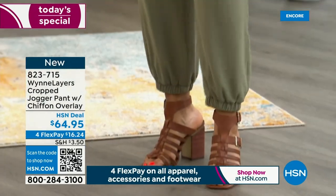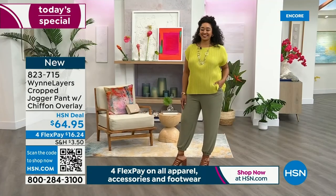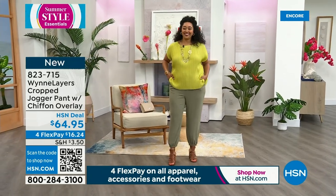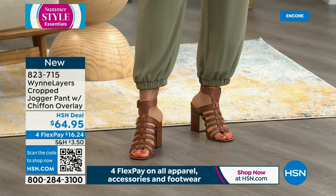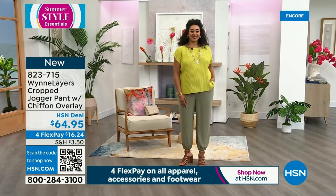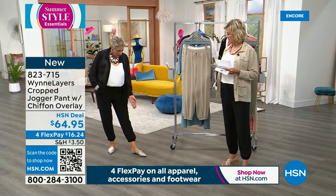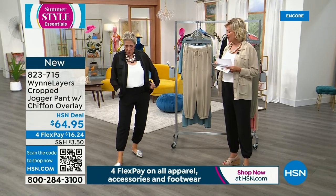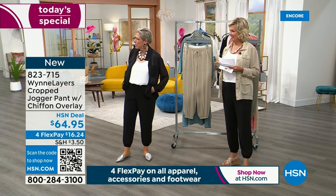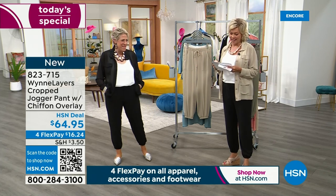Yes, it's called the Cropped Jogger. It's got the most beautiful... it's not so cropped. Look where it's hitting Kenya — she's got big long legs. I don't know why it's called cropped. The inseam is 27 inches. I'm 5'9" — look at where they're dropping on me. And would you please note that I did not tan myself too much like a zebra this time. You did really well.